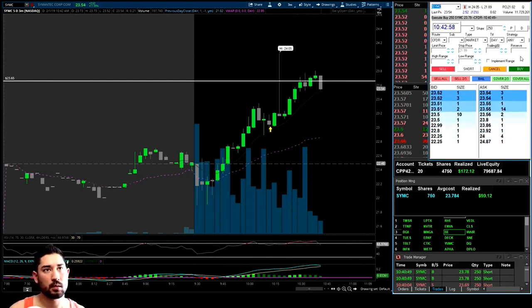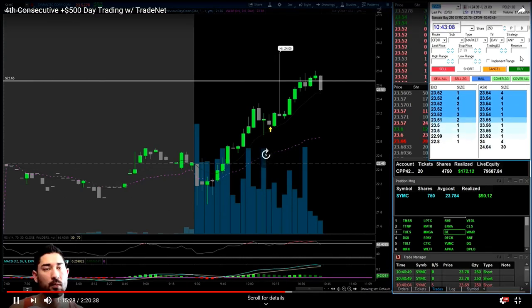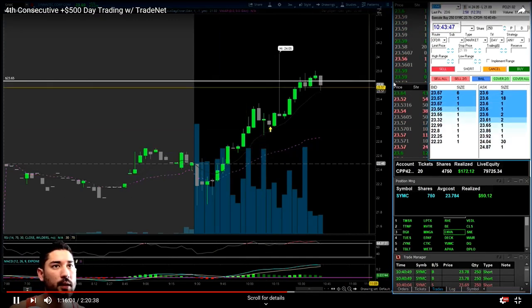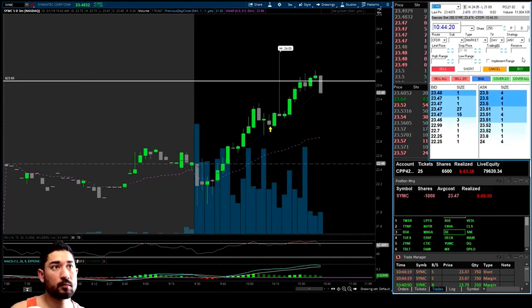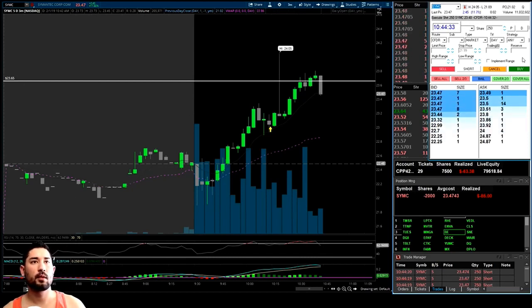It's flirting with $23.50, still kind of grinding. It gives me a few opportunities to exit and then right here under $23.50 I exit and take it short — short 1,250 shares. Our realized profit is negative $63 on the day. We just lost almost $400 on that trade. We're playing a chasing game here — down $63.